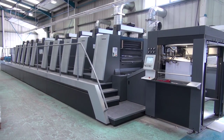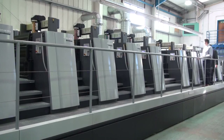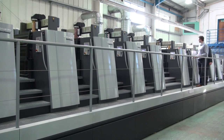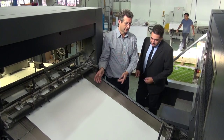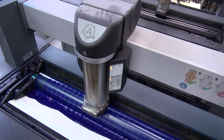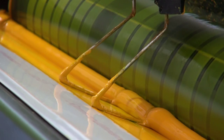Taking pride of place is our Heidelberg B1. The B1 enables five-colour printing on both sides in a single pass. Printing to ISO tolerances, Impress Control constantly monitors ink settings.